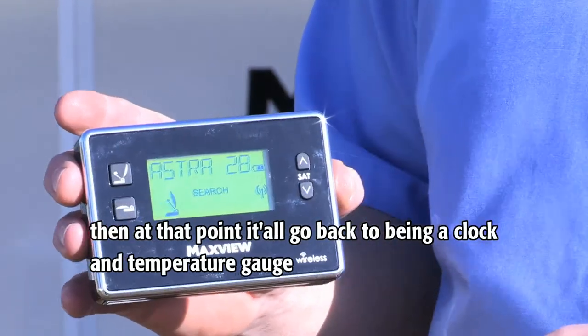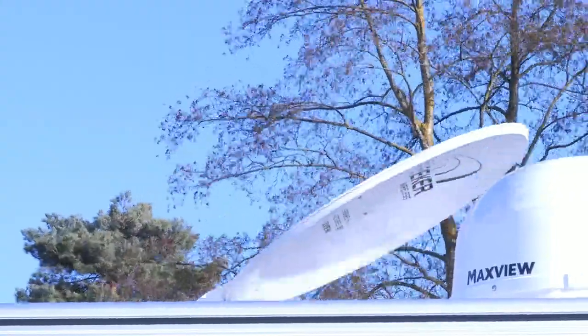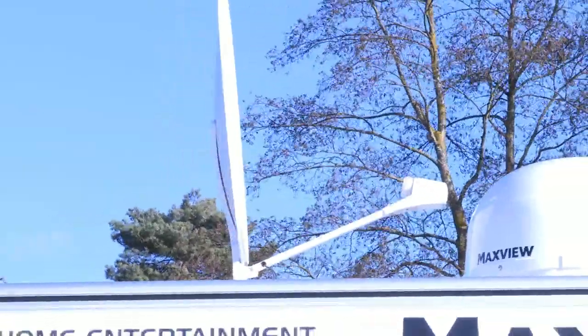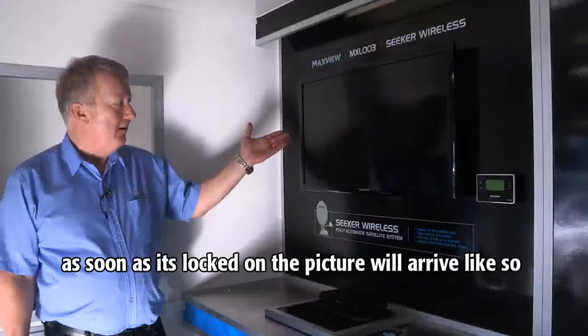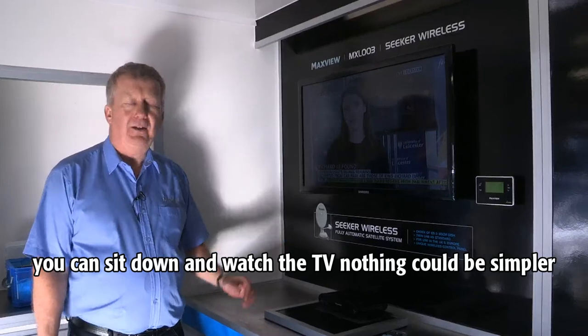Then, at that point, it will go back to being a clock and a temperature gauge. Here we have the Seeker searching for a signal. As soon as it's locked on, the picture will arrive like so. You can sit down and watch the TV. Nothing could be simpler.